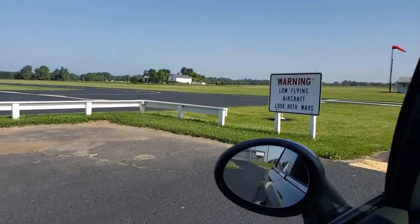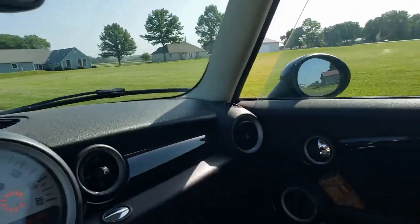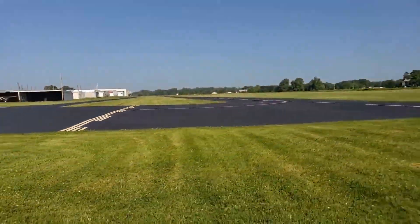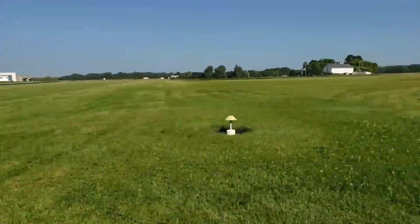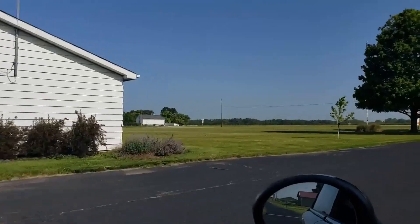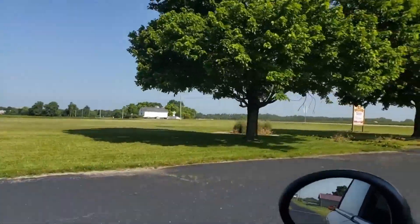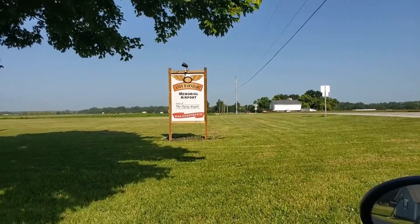Warning: low-flying aircraft — look both ways. Home of the flying angels.